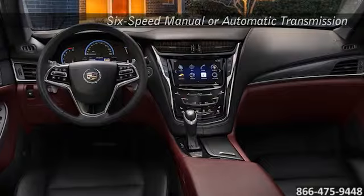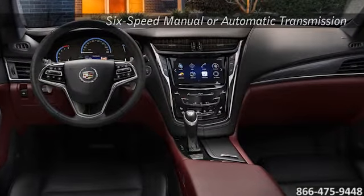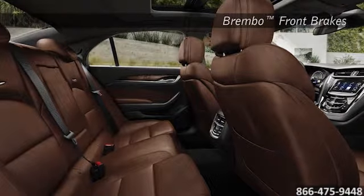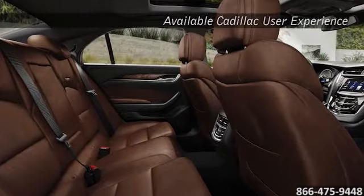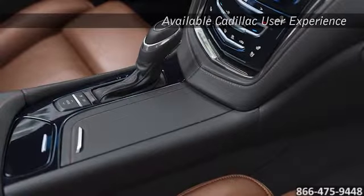Inside the CTS, even the details are detailed. Available all-climate control, available heated steering wheel, and available 12.3-inch LCD display all bring comfort and luxurious convenience to the forefront. Finished with fine, authentic materials like your choice of exotic woods, anodized aluminum, or carbon fiber.